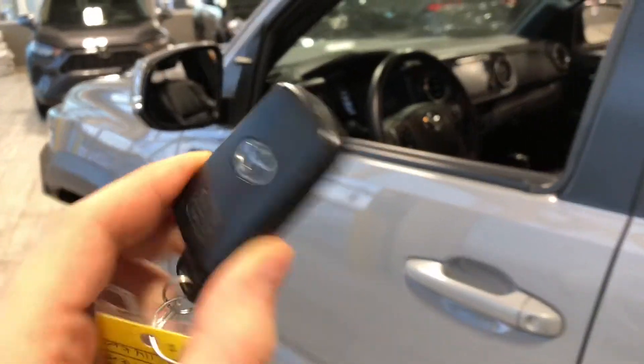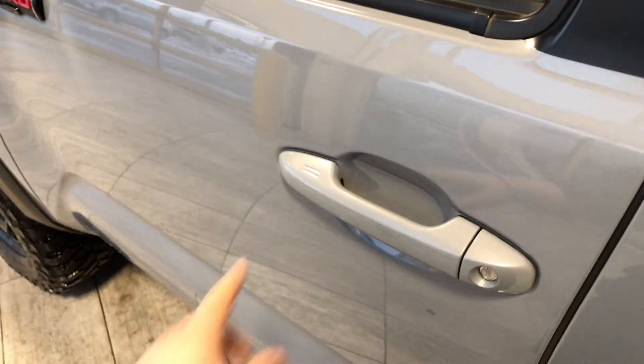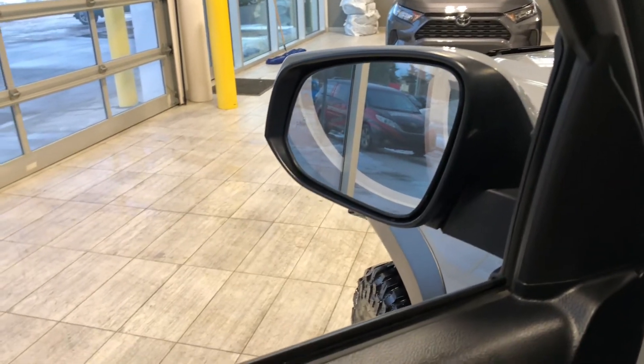Helping us inside is our key fob here. It has our lock and unlock button. As I mentioned, this Tacoma does have a smart key system, so we can press these two lines to lock the vehicle, and to unlock it is as easy as putting our hand inside the door handle. This Tacoma also has a blind spot monitoring system inside the side mirror.